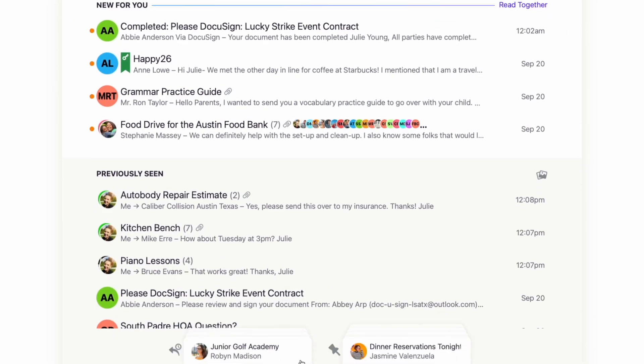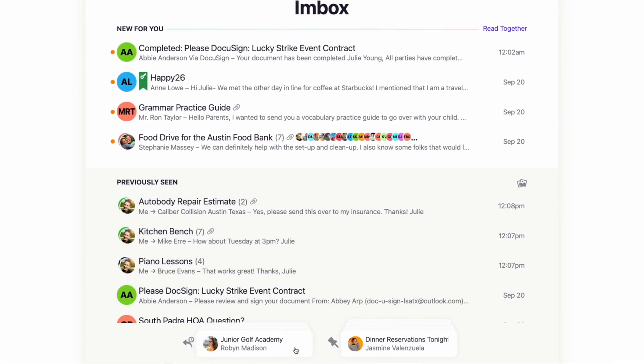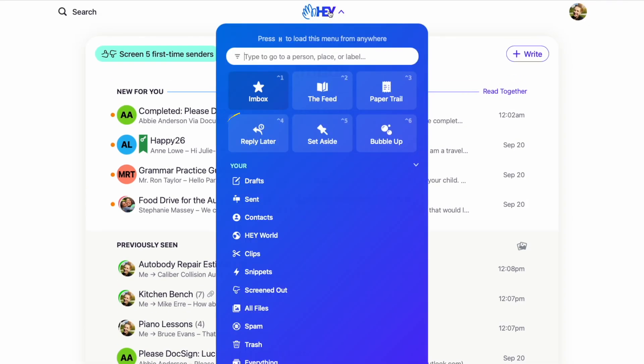Whatever you reply to will be removed from the Reply Later queue, and anything you didn't have a chance to get to will be waiting for you when you have another block of focused email time — either from the Reply Later stack at the bottom or the Reply Later button in your Hey menu.